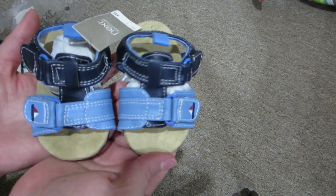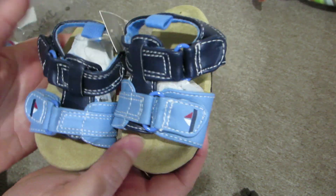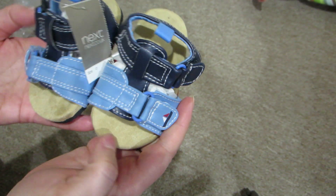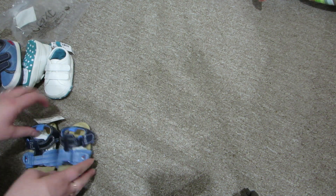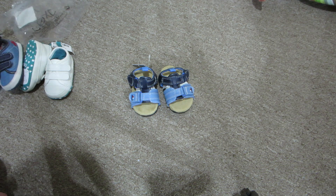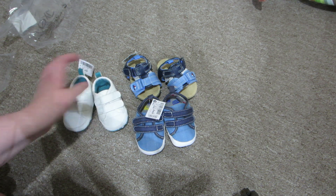The final item — I told you guys it was a small haul this time from Next because they are a bit pricey. The last item is another pair, and it's these blue sandals. Look at that, little sailboat, light blue and dark blue. I hope these won't be too big for Landon's feet. I got size zero, so hopefully it'll fit.